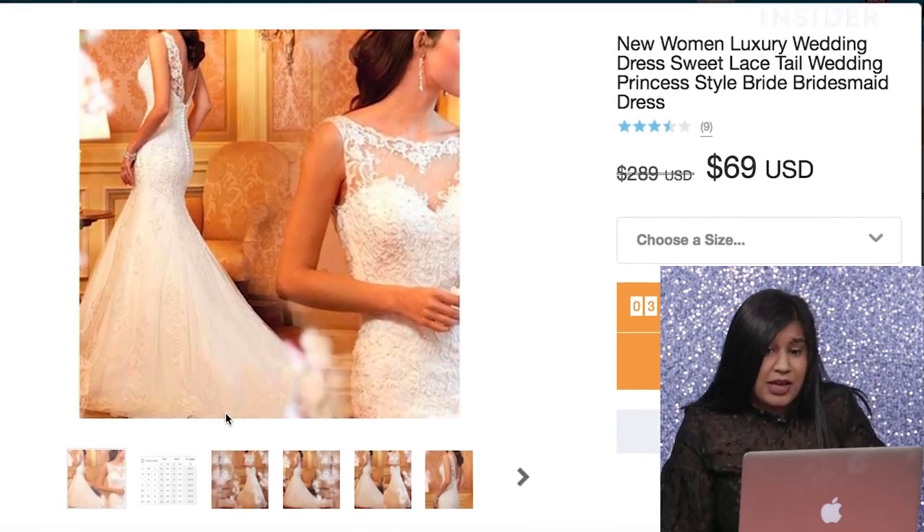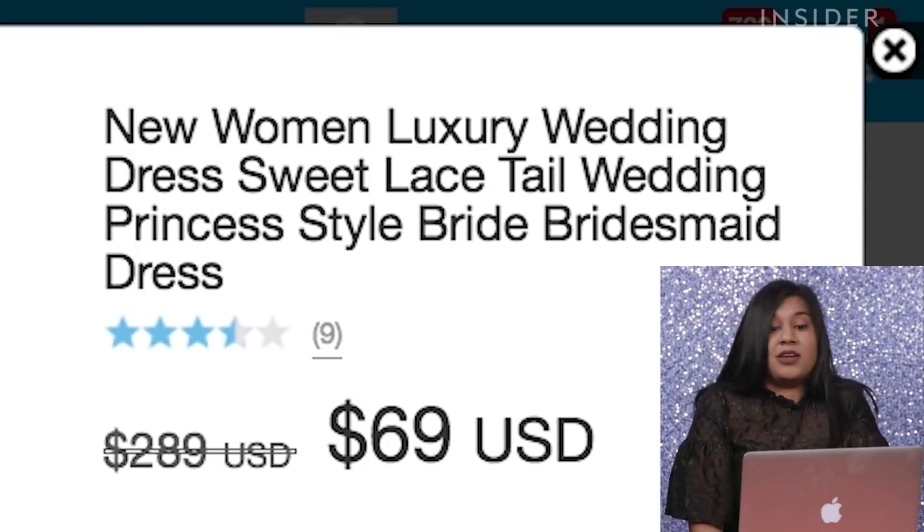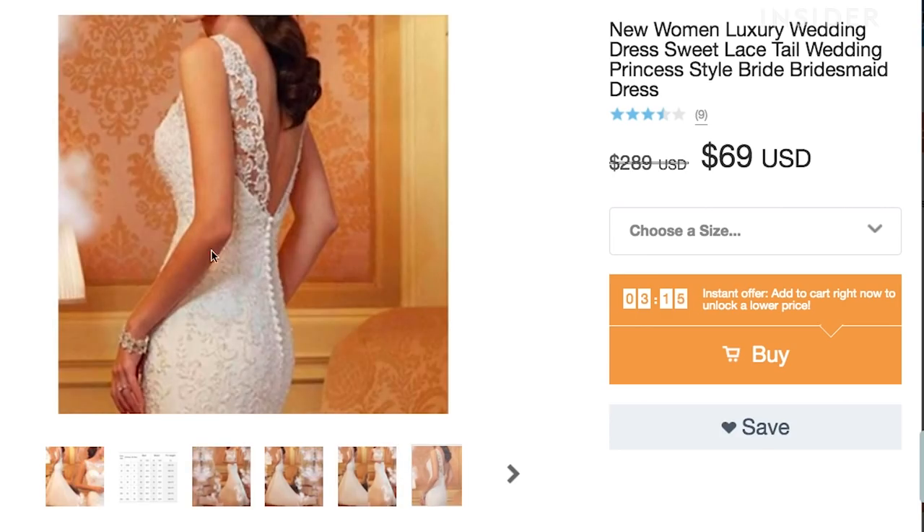I am really liking this. New Women Luxury Wedding Dress, Sweet Lace Tail Wedding Princess Style Bride Bridesmaid Dress. It looks extremely detailed for $69. Look at that — the little buttons on the back. I think it's worth a buy.